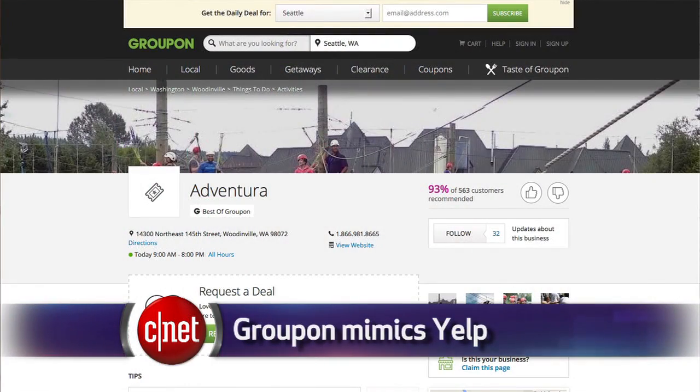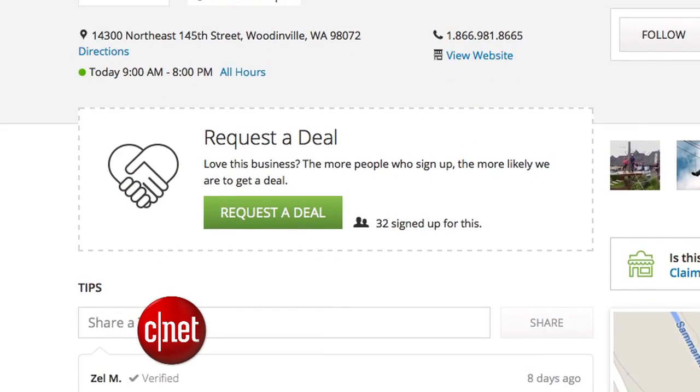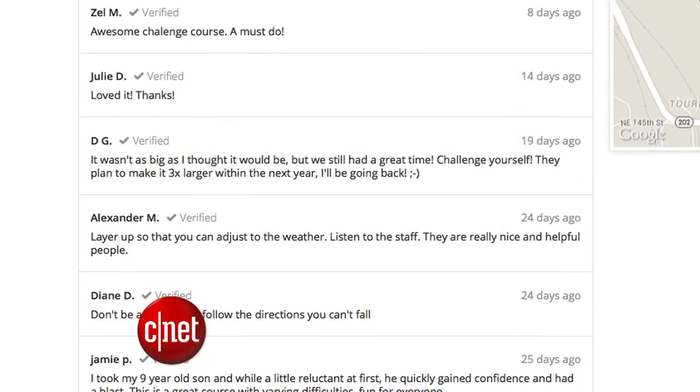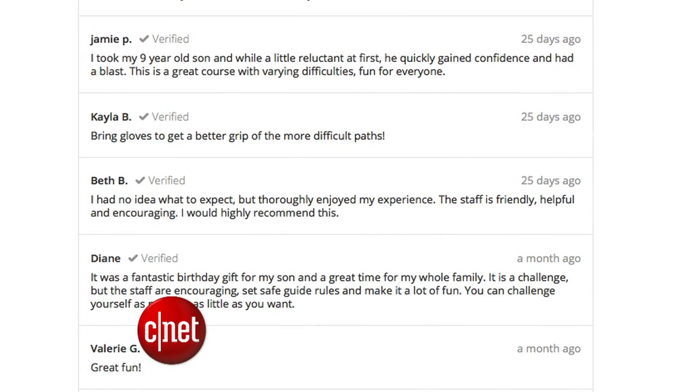Groupon is trying to grow in a new way by becoming more like Yelp. A business can have its own page on Groupon to show off its operating hours, phone number, website, and promote discounts. Groupon users can also write comments on a business page, which is not different from what you can do on Yelp. And down the road, you can book a reservation from a Groupon business page.